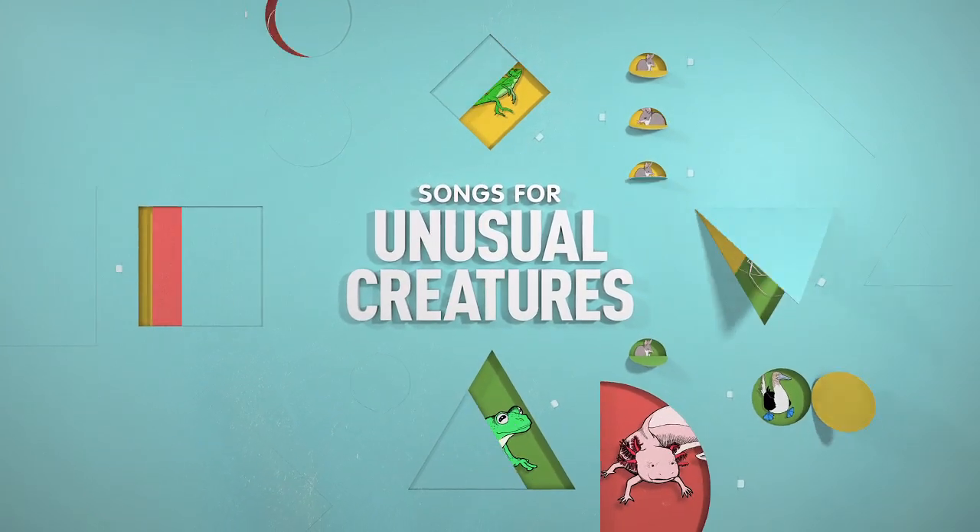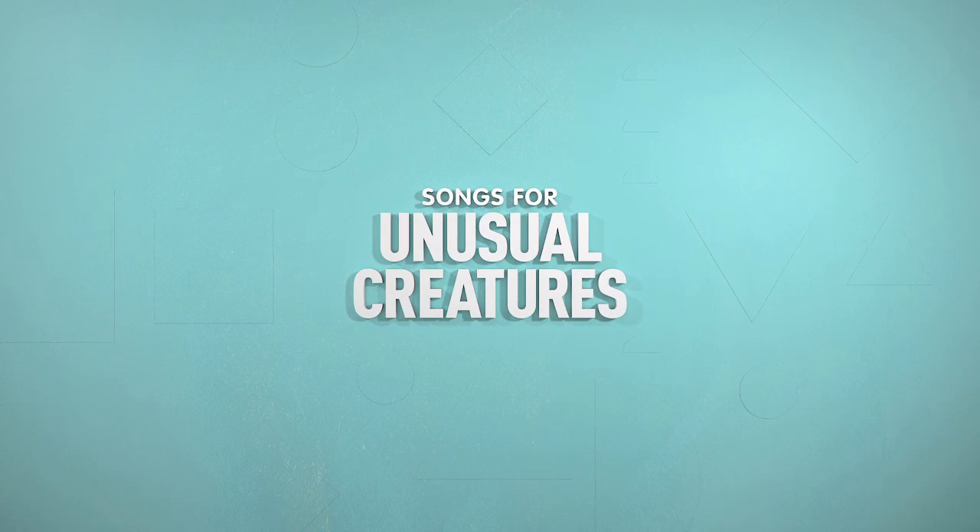Songs for Unusual Creatures — of strangest animals and the music they inspire.